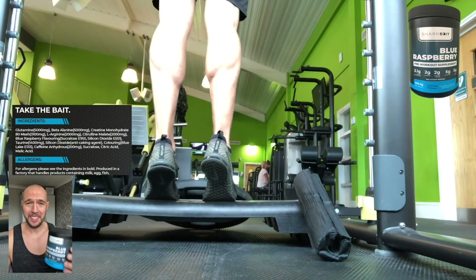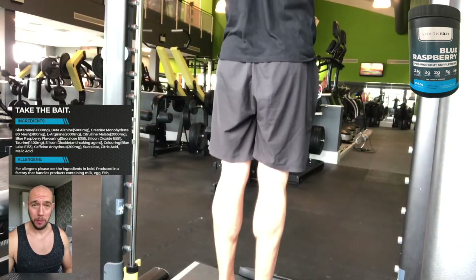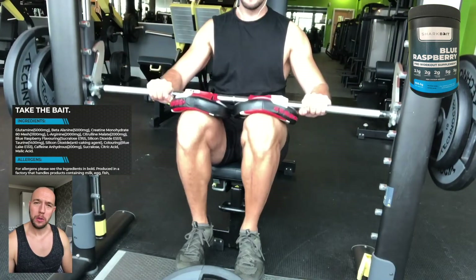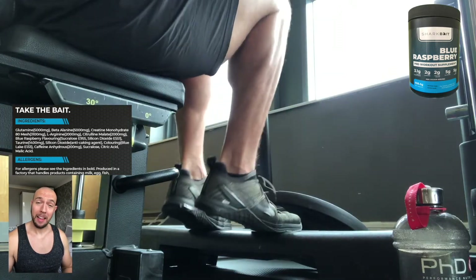Talking you through the main ingredients to the Shark Bait product, we have six main ingredients and I'm going to go through them all now. The first one on that list is glutamine at 5,000 milligrams a serving. Glutamine protects lean tissue and supports a healthy immune system.